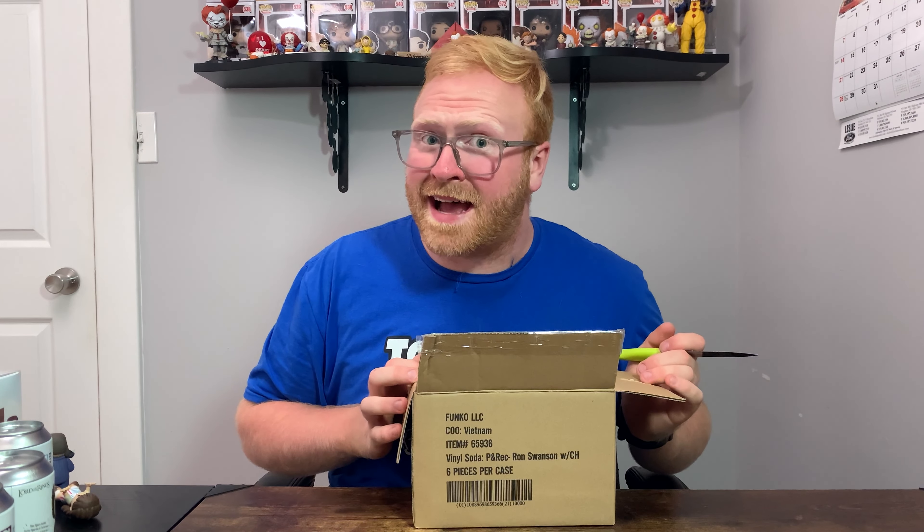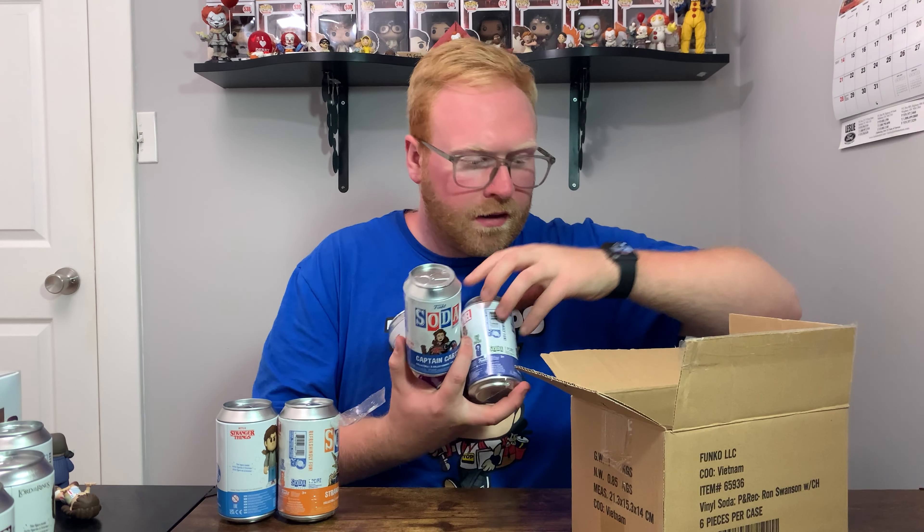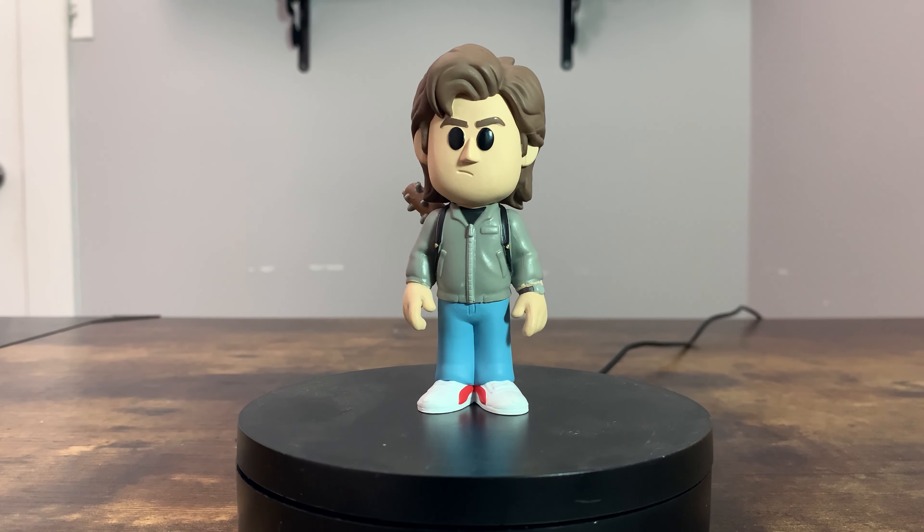Last but not least, we've got a box of what I'm told are sealed Funko Sodas — really excited to see what these could be. A few of these are open already: we've got an open Steve Harrington and an open Strange Supreme — the seal is kind of ripped off. The last four are actually sealed: Captain Carter, Queen Ramonda, Namor, and M'Baku. Let's find out what Steve Harrington and Strange Supreme are first — Steve Harrington looks like a common, and Strange Supreme also turns out to be a common.